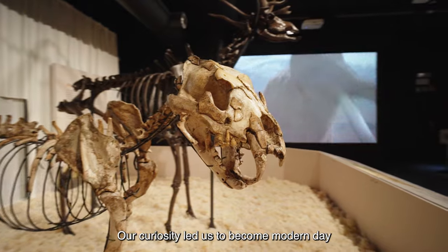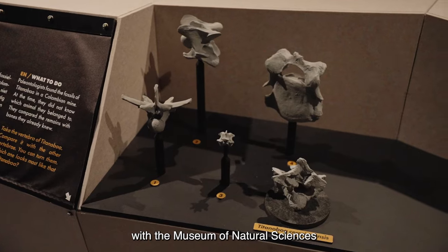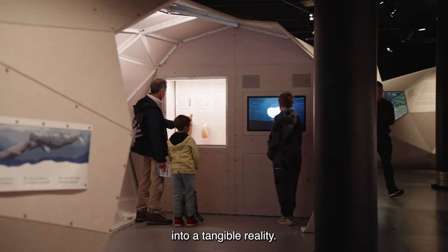Our curiosity led us to become modern-day paleontologists, collaborating closely with the Museum of Natural Sciences in Brussels. Starting from their visionary concept drawings, we transformed their dreams into a tangible reality.